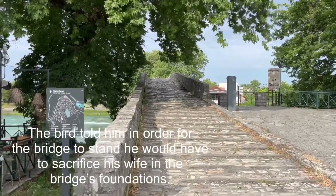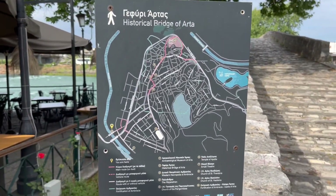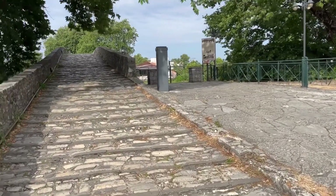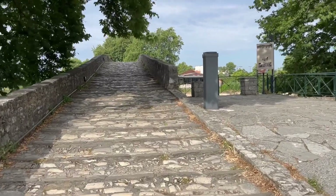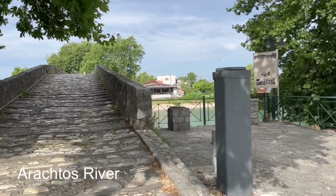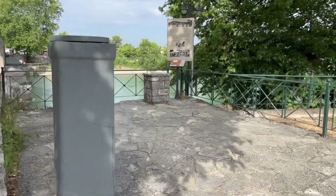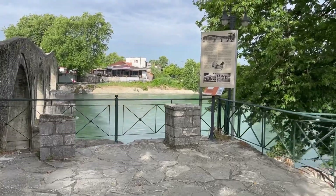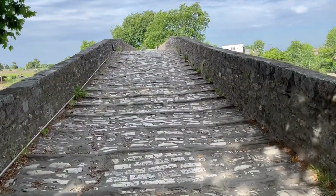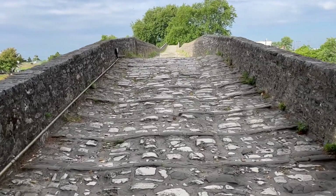Okay, this is the famous Arta Bridge — the historical bridge of Arta, as it says there. It tells you where you are on the map. I was just told by the lady cleaning the cafe that two weeks ago there was no running water in the river, which is the Arta River. The last time I came here with mum you could literally walk across — there was nothing, just a few little puddles. I didn't bring my 360 camera today, I'm just using my phone.